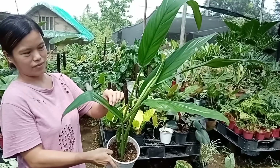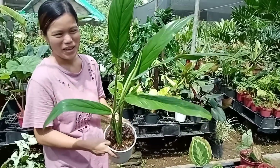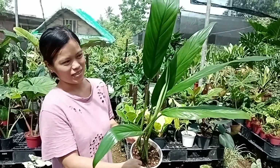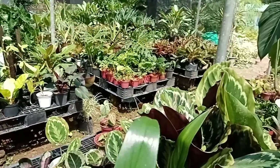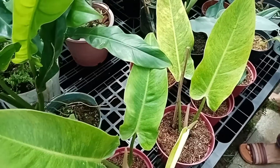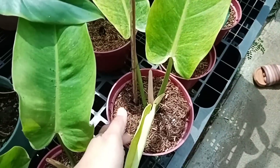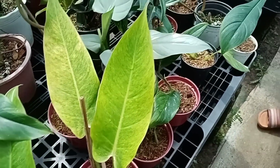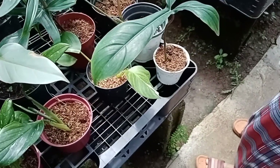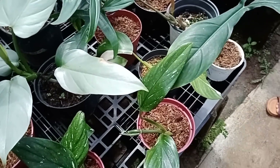Sumakto na naman tayo. 100 pesos lang yung kanyang Amplissimum — napakasulit yan, Ma'am Gladys. 100 lang yan. 450 ang kanyang Calcins dito. Pero maganda kay Calcins mo — magtatatlong dahon na. Ganda.